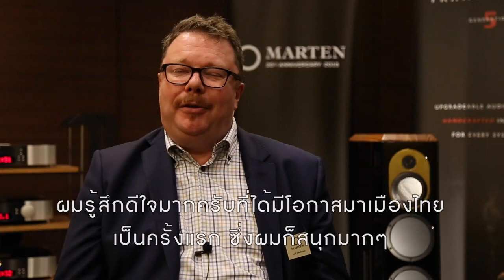I'm very happy to be here in Thailand, in Bangkok, at the show. It's the first time for me and I enjoy it very much. I hope you will buy my loudspeakers, because they are quite good — very good, I would say.